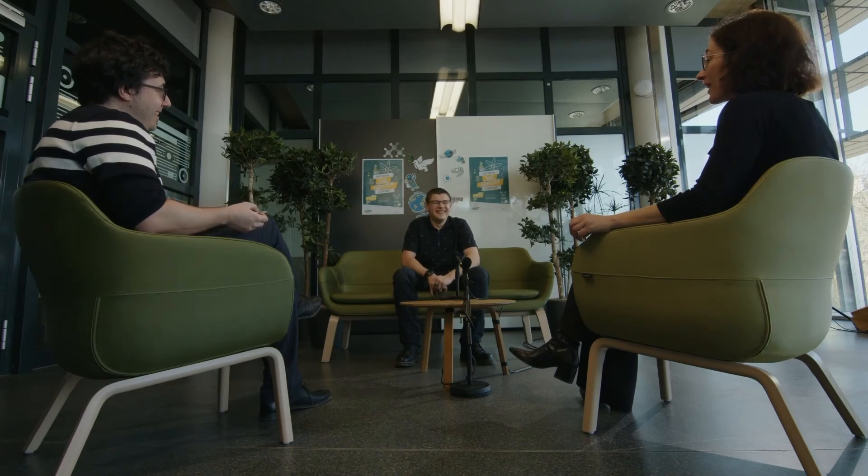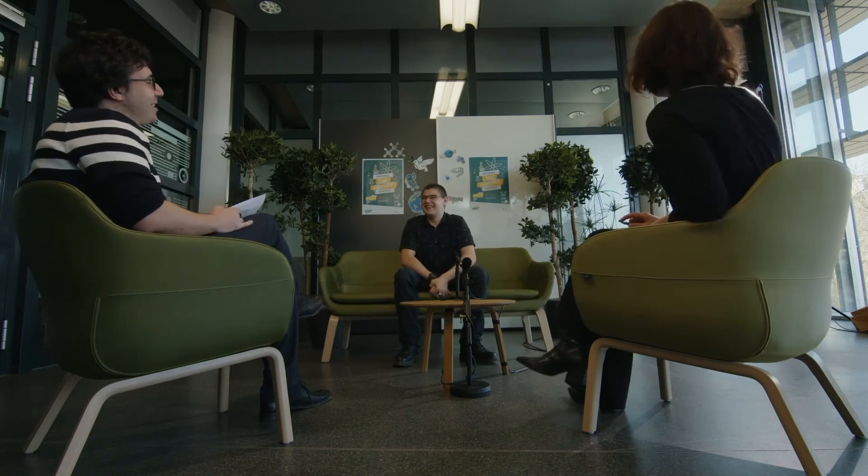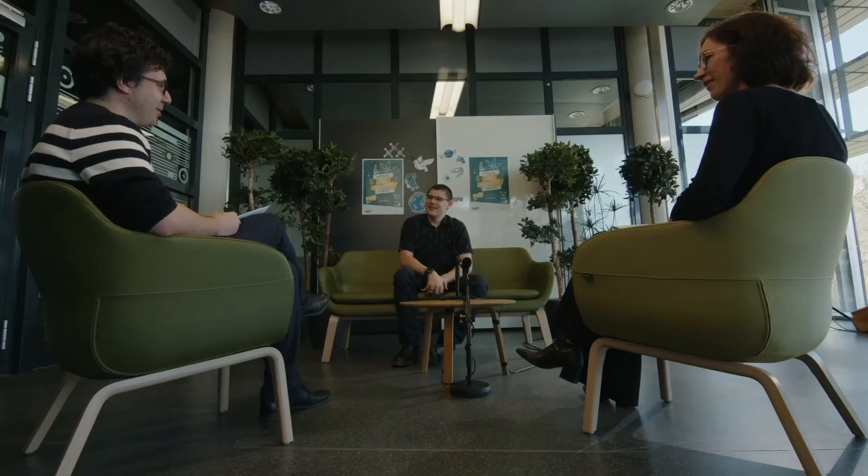Happy birthday to you! You did not expect that, did you? Not at all — thank you very much! How was it to present on your birthday? Like, you should be partying with friends right now — what are you doing here? Well, I think I've got my priorities straight. I've been really looking forward to today to present, so partying can come later. Right, so it's kind of a birthday present to yourself to come here as well.